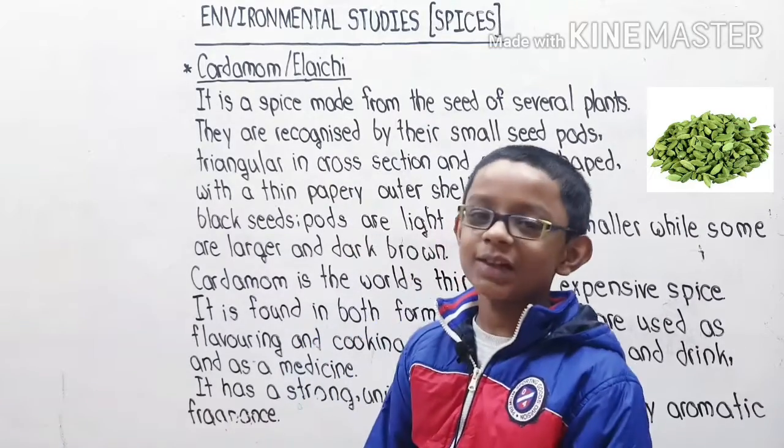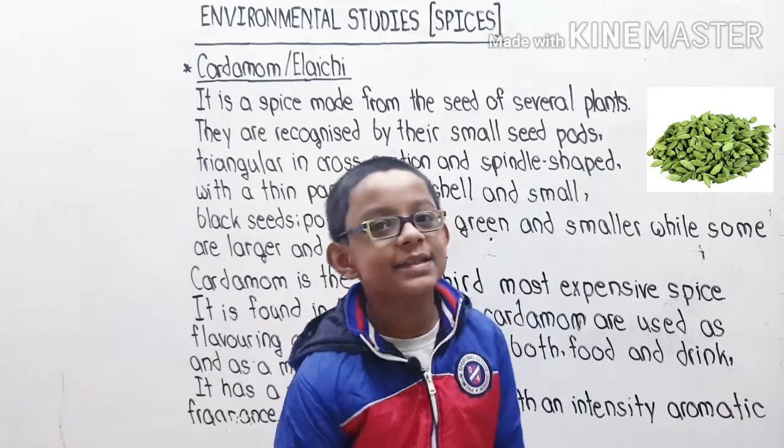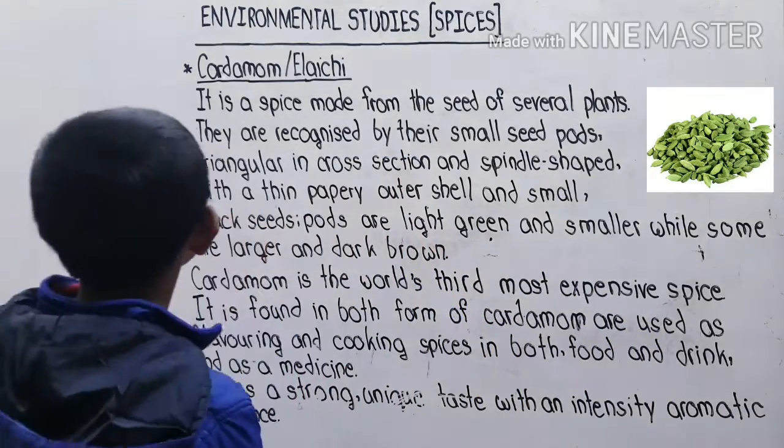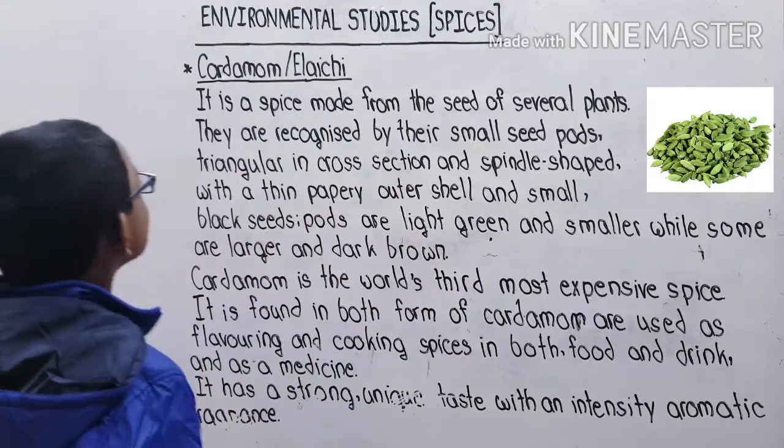Hello friends, welcome to my channel Study with Karatek. Today's study is Environmental Studies — Spices. Let's continue from the previous video. Today's study is about cardamom, which we call cardamom in Hindi.